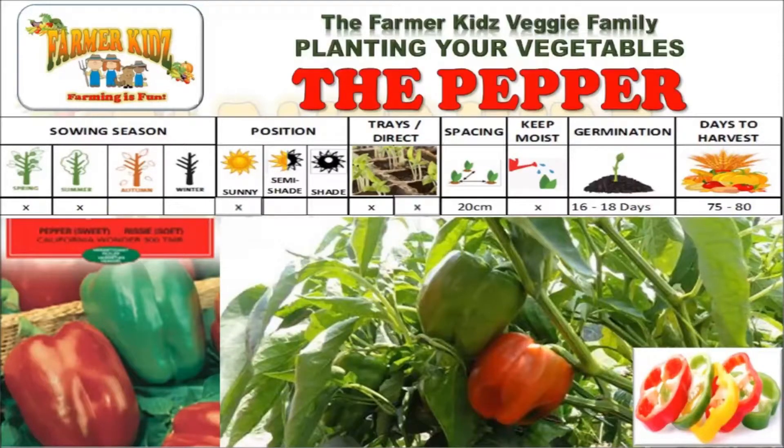Seedlings are transplanted into the ground when 3 to 4 cm high. Seedlings are planted 20 cm apart. The ground must be kept moist when germinating, which takes 16 to 18 days. It takes 75 to 80 days before the peppers can be harvested.